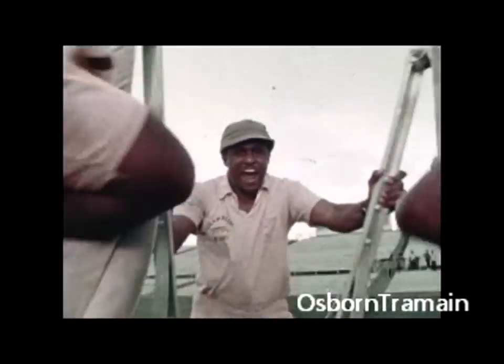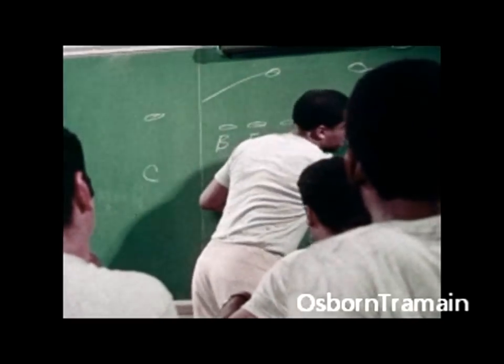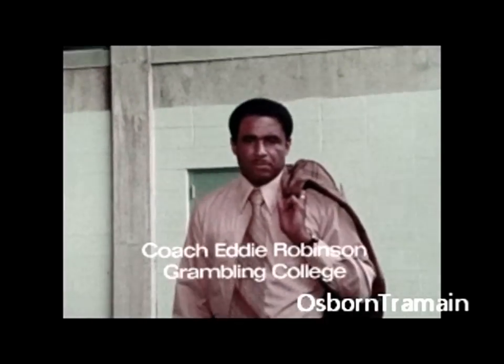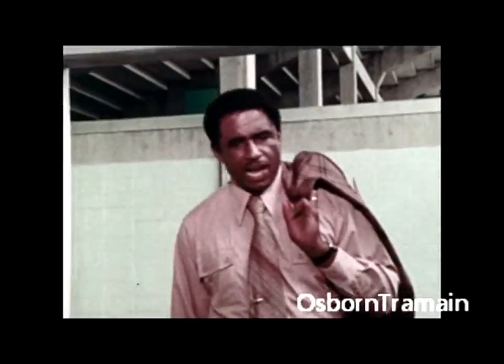Hit! Try it! Try it! Try it! Well, if the linebacker's gonna take him, who's gonna take this man when he moves to the inside? I'm Eddie Robinson, football coach at Grambling College. You know, football is my whole life. I love it.